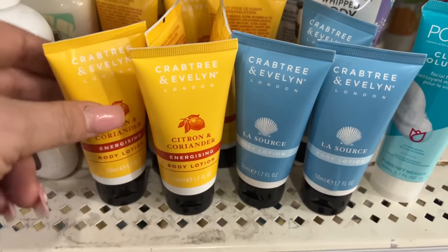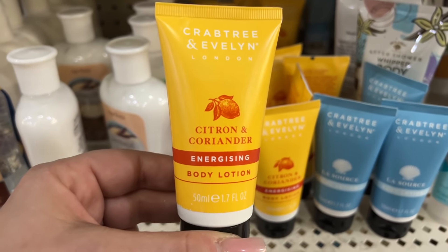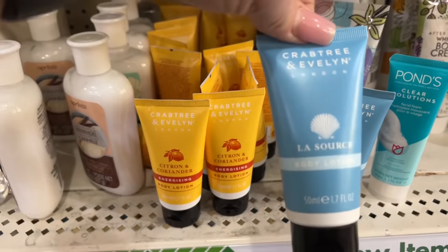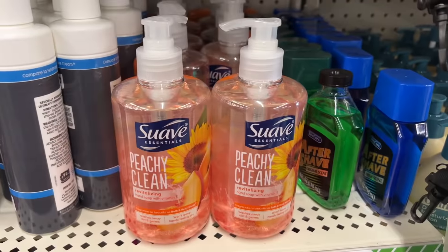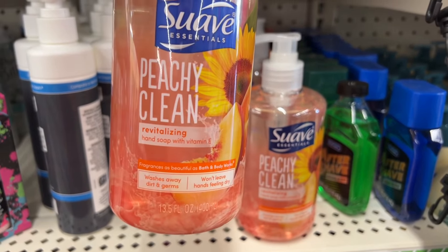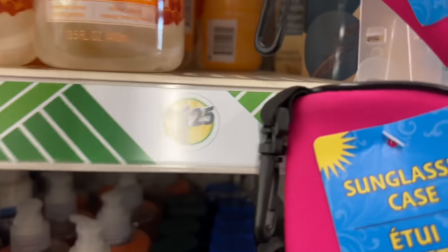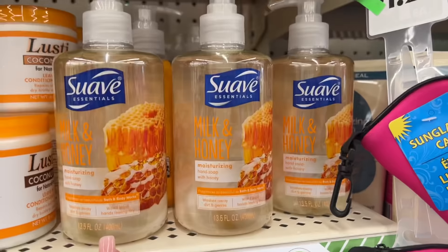This is a restock — I want to show you that my Dollar Tree has restocked the Craft Tree and Evelyn Citron and Coriander Energizing Body Lotion and the La Source Body Lotion. It's still coming in. Also, the Suave Essentials Peachy Clean Revitalizing Hand Soap with Vitamin E — I have not seen this, and it looks new. They also have milk and honey — these are definitely new.